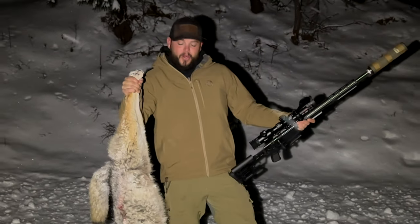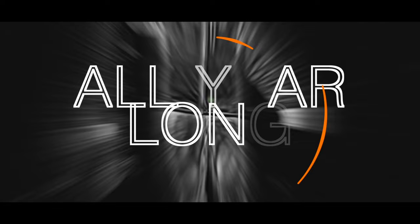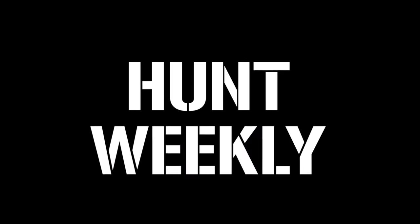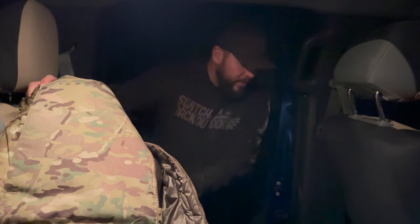We braved the winter storm warning — we're thermal predator hunting in deep powder, and this is Hunt Weekly. Welcome to round two, the second week of Hunt Weekly. We had so much fun last week predator hunting with thermals, and we're back.